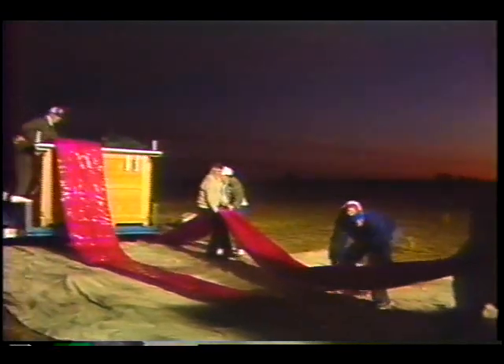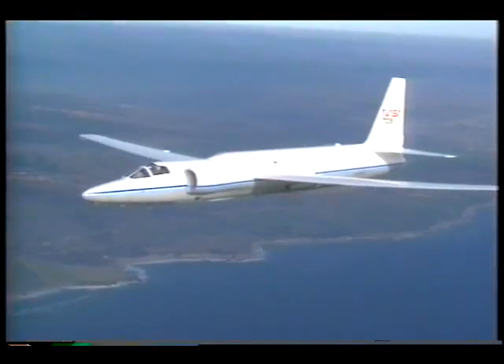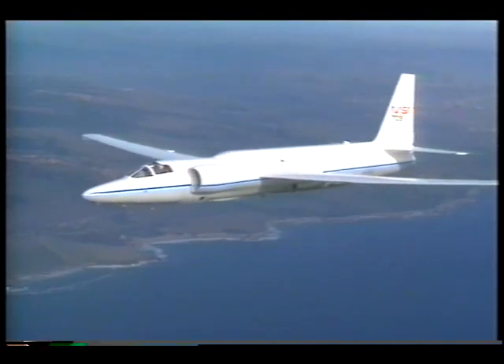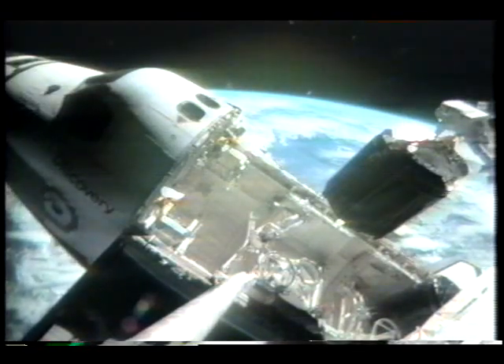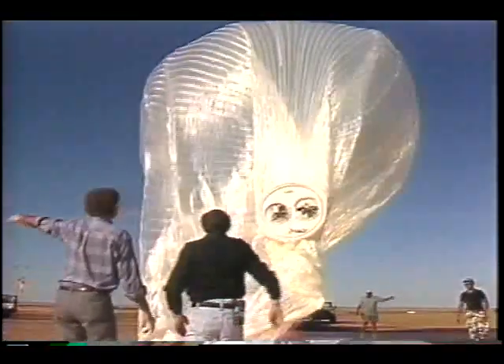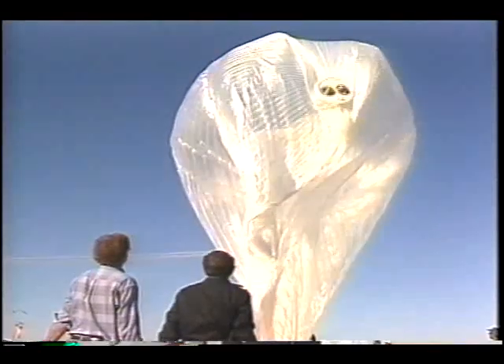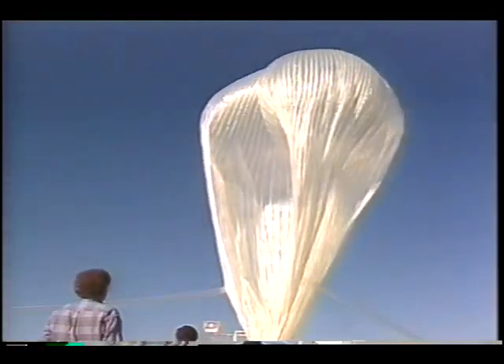NASA launches the instruments, but not with rockets or planes. Even aircraft like the ER-2 can't fly high or long enough, and it's not cost-effective to put such large payloads aboard a shuttle. The alternative? Large helium-filled balloons made of a special polyethylene that can withstand cold temperatures in the upper atmosphere.